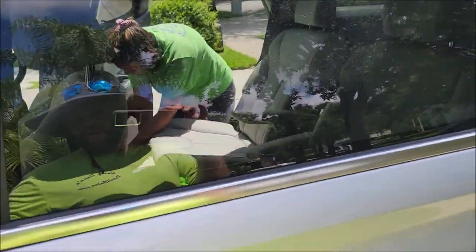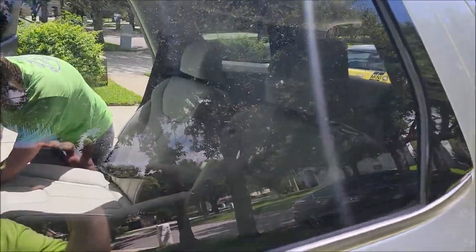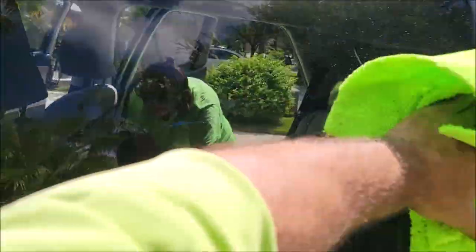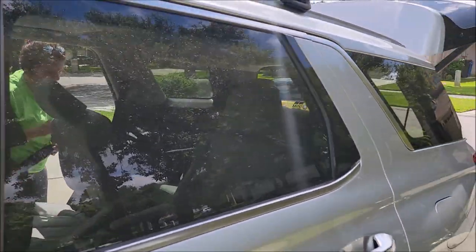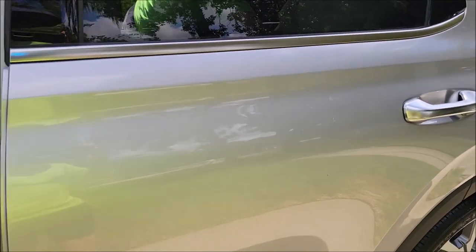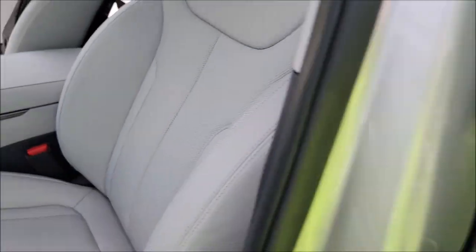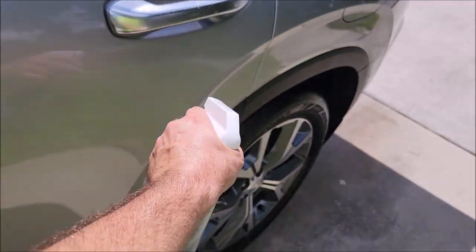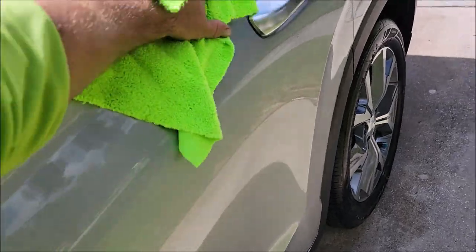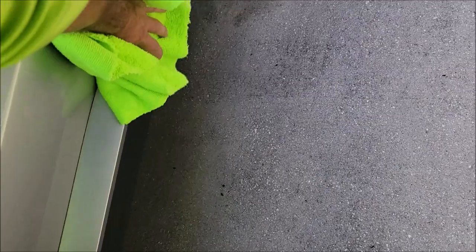Works great on glass too. Let's give it a mist on the glass. Wipe it right in. No streaks. Looks awesome. There's Tony putting in work. Give her some juice — this stuff smells good too. And then just wipe it in. It's as easy as that, guys.